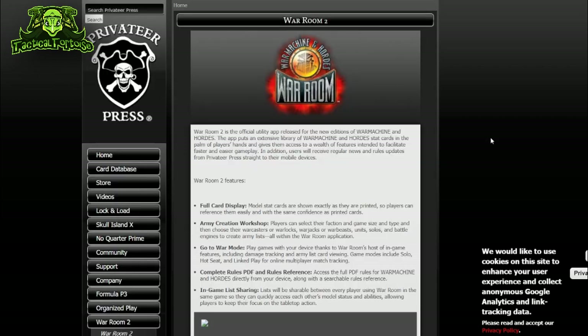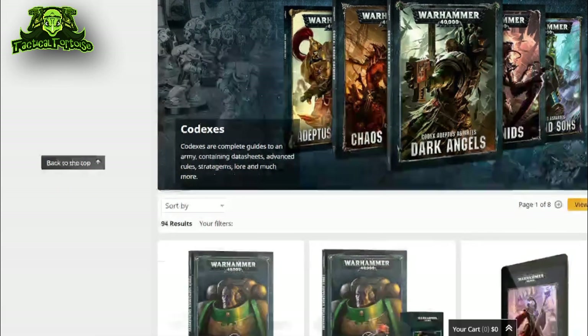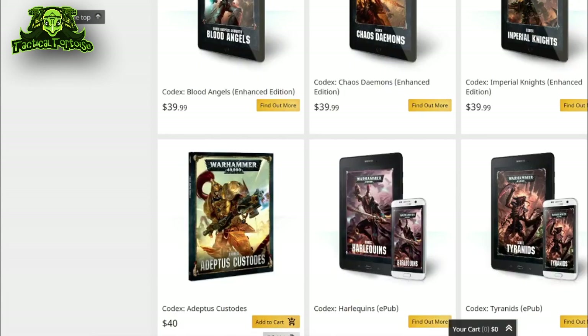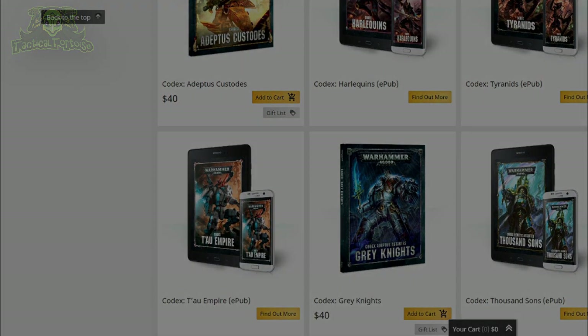While War Room had some issues in that a one-time purchase made it hard to justify additional upkeep, I'm not opposed to a subscription model to fund app and rules updates — but the upfront payment GW is asking is exorbitant. To buy the entire library of GW's codexes would cost about thirty dollars each times thirty publications, meaning you're shelling out close to a thousand dollars on top of your monthly subscription — about ten times what it costs to buy every rule in the game for Warmaachine and Hordes.